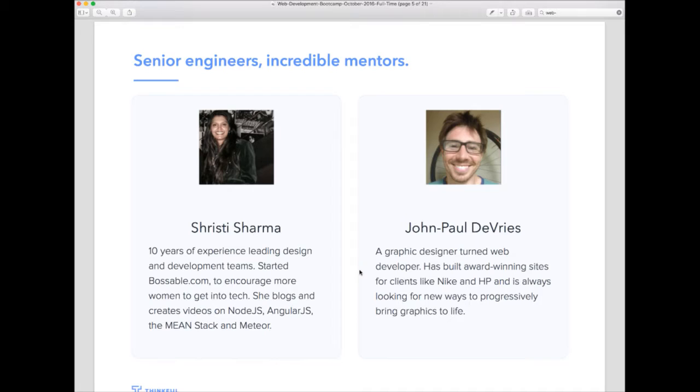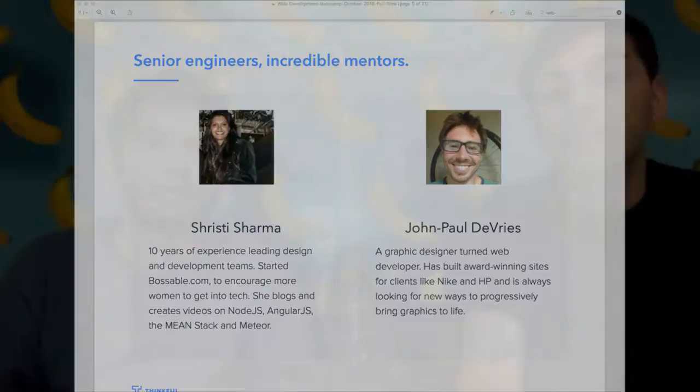Two perfect examples are on your screen now. Shristi is a true JavaScript master, having worked with virtually every framework and library JavaScript has to offer. She has about 10 years of experience as a software architect, and more recently focused her attention on starting a site called Possible, which encourages women to get into the tech industry. JP on the right is a graphic designer turned web developer who has worked as a freelance developer for Nike and HP, building impressive sites for them. We picked Shristi and JP because they have very different backgrounds that really showcase that mentors have individual interests beyond just being great engineers.